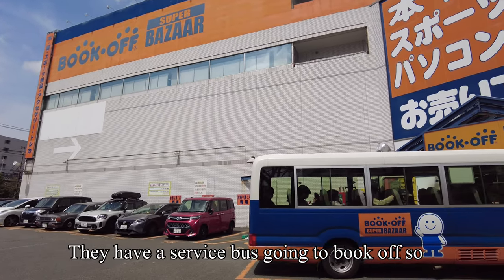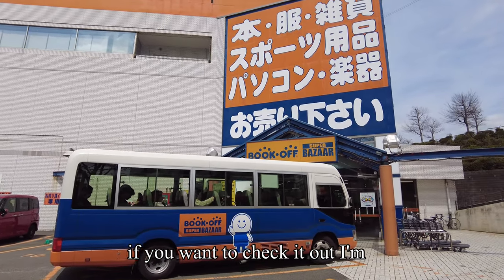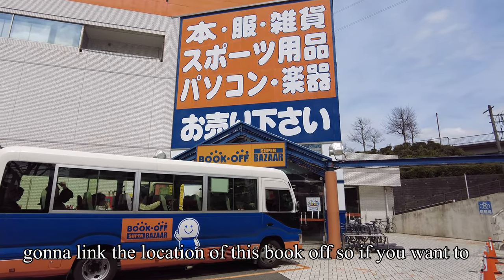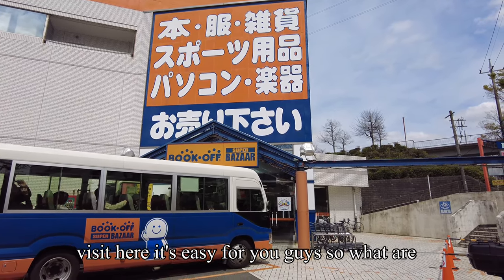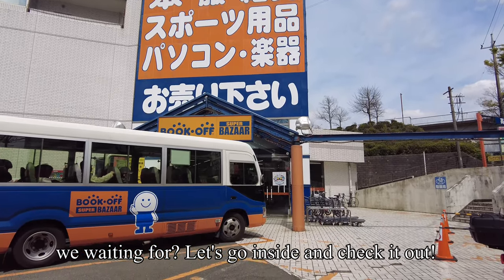They have a service bus going to Book Off, so if you want to check it out, I'm going to link the location of this Book Off so it's easy for you guys to visit. So what are we waiting for? Let's go inside and check it out!